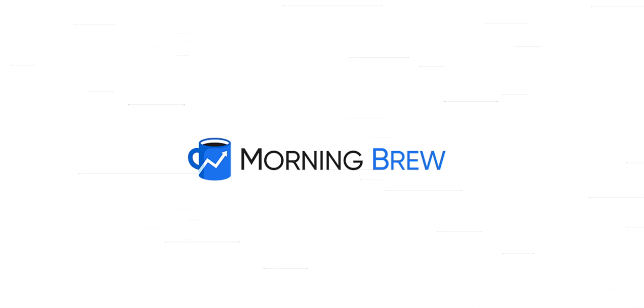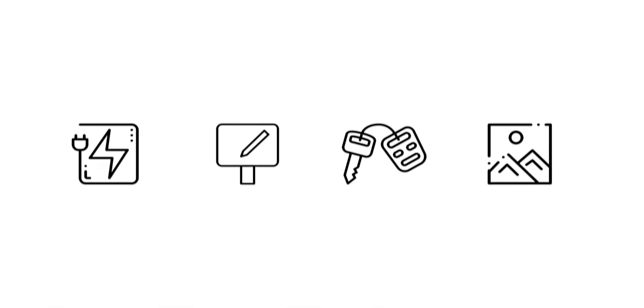This video is brought to you by Morning Brew. We have 10 exciting tech accessories to take a look at that I've organized into four categories: chargers, iPad stands, pocket, and decoration. I bet there will be at least one you've never seen, but let me know at the end if I'm right.